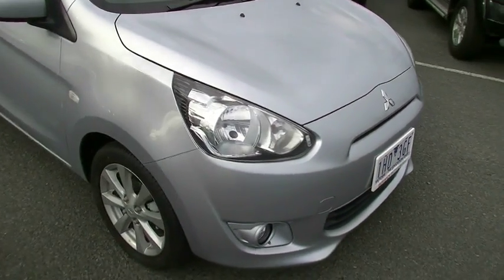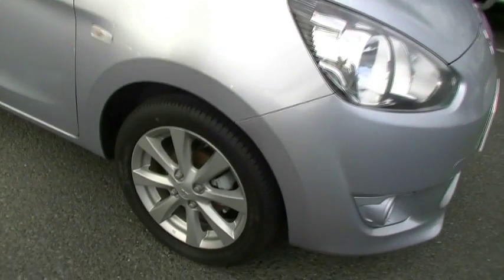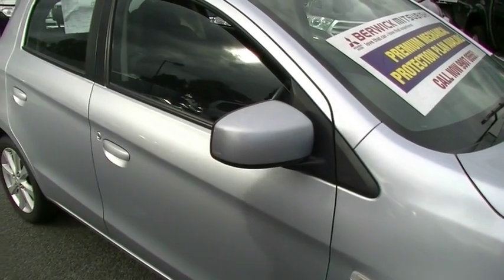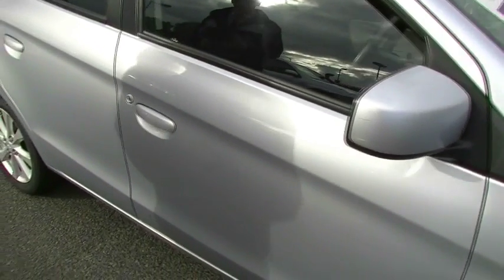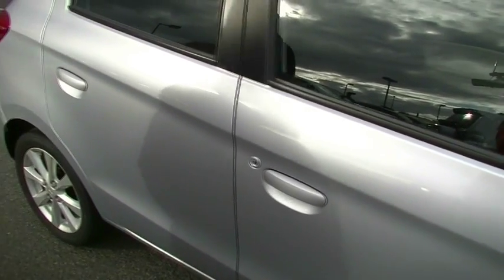As we come around to the right hand side of the car, factory alloy wheels on this little Mirage. Brand new tyres on the front of this car as well. Did come with colour-coded outer mirrors and door handles. A minor little scuff on our right hand outer mirror there. And a couple of minor little marks on our driver's door as well.